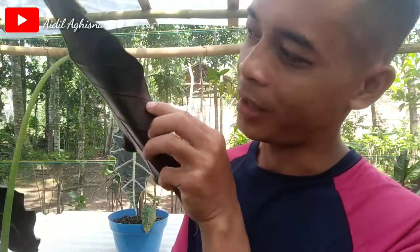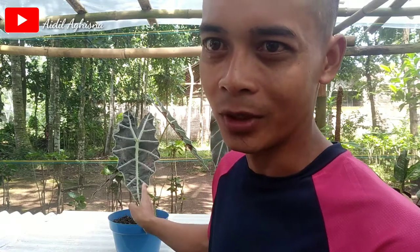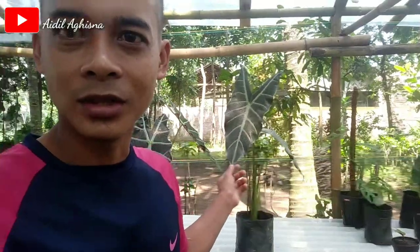Dan ini dia yang warnanya silver. Tangkainya agak panjang bosku, yang warna silver ini. Sama juga, bagian belakangnya. Harganya mencapai sekitar Rp20.000, Rp30.000, Rp50.000. Dan yang indukan yang sudah besar bisa mencapai Rp100.000, Rp80.000, atau Rp150.000.